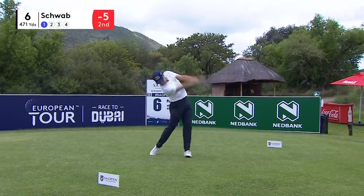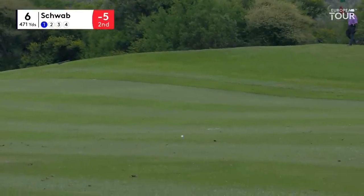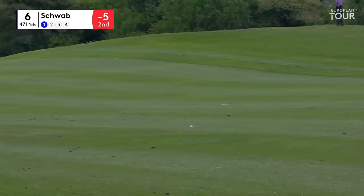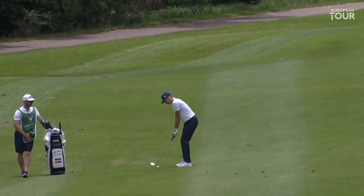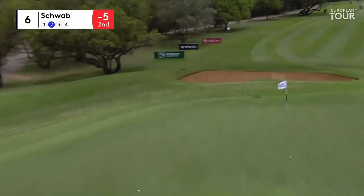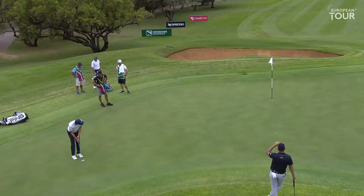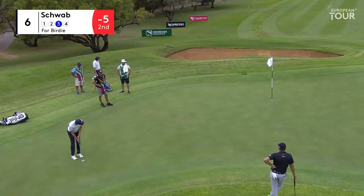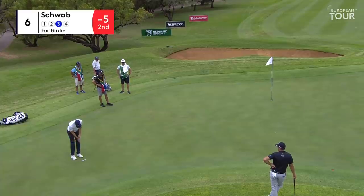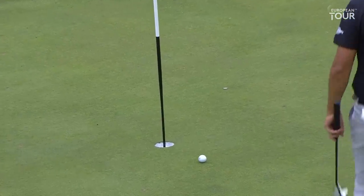Schwab at six under. One bunker up the left — used to be uncarryable in the days of yore, now... Matthias Schwab, his second shot to the par four, the sixth hole. Thun cut in the front, quite close to the right-hand bunker. A wood and an iron, hard to reel back. Third attempt for Matthias Schwab at the sixth hole.